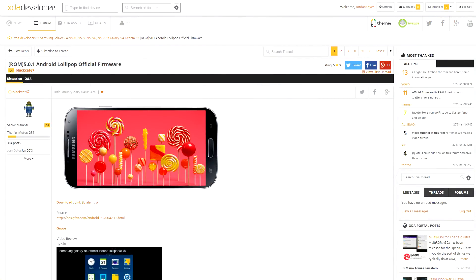XDA senior member BlackCat67 put out a leaked copy of an official Android 5.0.1 firmware for the Galaxy S4 i9500 this week. There are over 50 pages in that forum thread, so there is a huge amount of feedback and info in there if you'd like to learn a little more about it. From what I can tell, the firmware seems pretty solid, although I don't have a device to test it on, so don't take my advice on that. But if you are an S4 user, it might be worth taking a look at it.